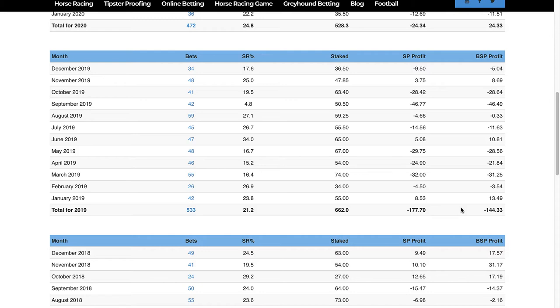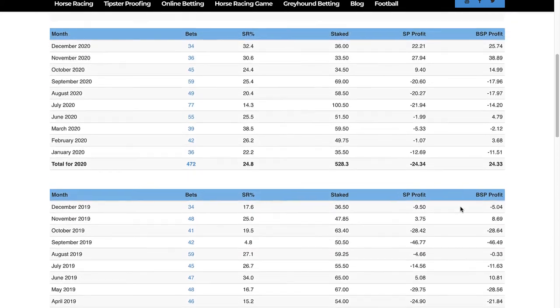From the start of January this year I've been proofing his selections manually, checking the odds available on OddsChecker at the time the emails come out. I'll show you the January results and you'll see the difference it makes taking early prices over taking Betfair SP.